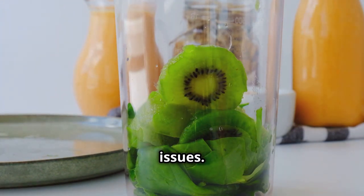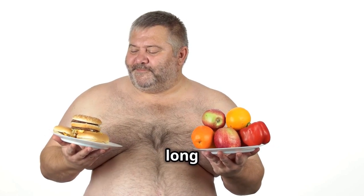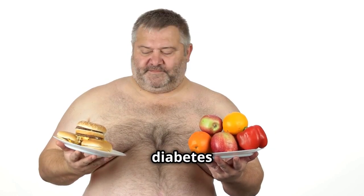Limit processed foods, sugary drinks, and excessive unhealthy fats. These can lead to weight gain and other health issues, make you feel sluggish, and negatively impact your health in the long run. Eating too much junk food can lead to a lack of energy and even chronic diseases like diabetes and heart disease.